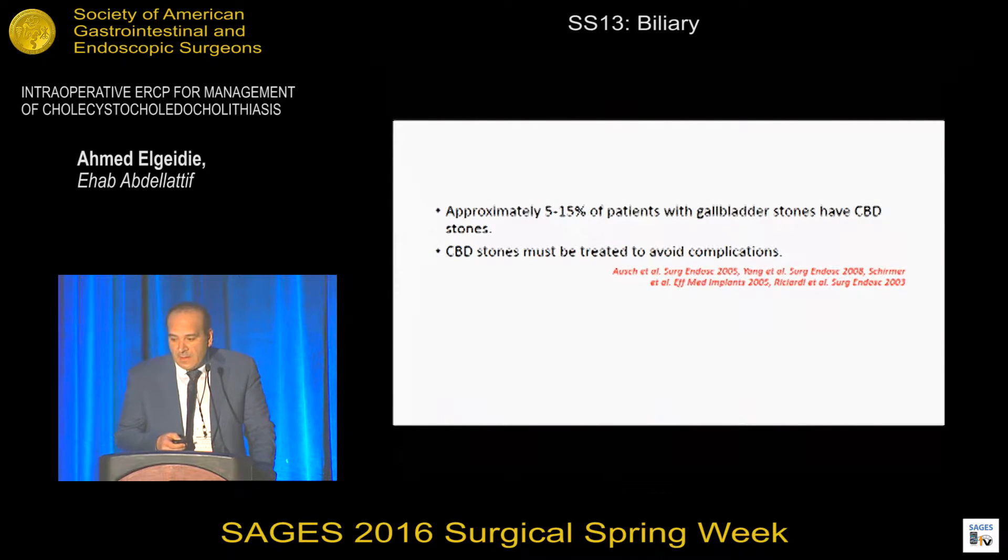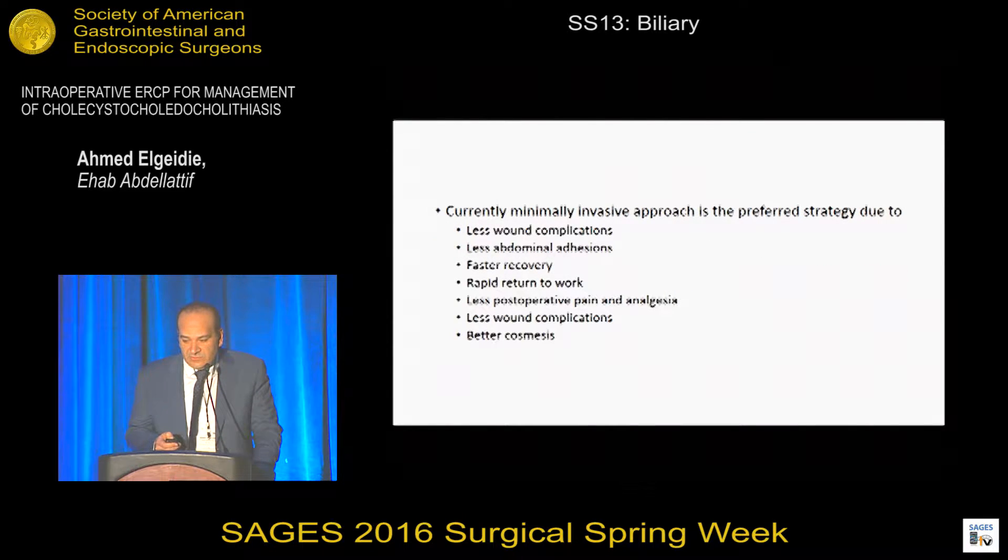As you know, up to 15% of patients who have gallbladder stones have at the same time common bile duct stones. There is a general agreement among biliary surgeons that these stones should be removed to avoid complications.